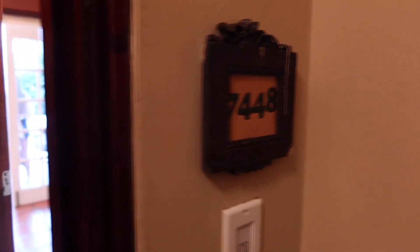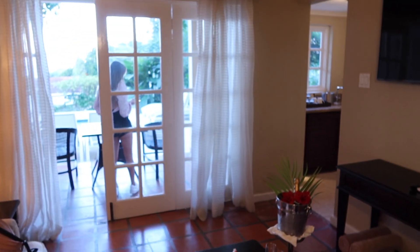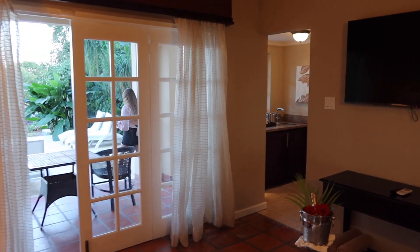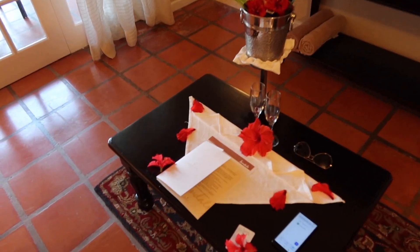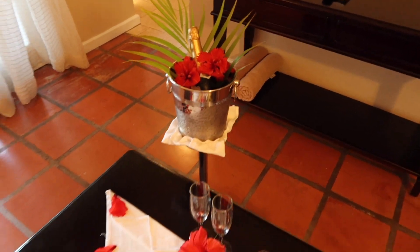We are room 7448, and here is what you walk into — your beautiful butler suite, or villa as they call them. This is the first day, so this is kind of what you're going to walk into. We walked in and there's a beautiful array of flowers, and they've got some champagne right there, which is really nice.